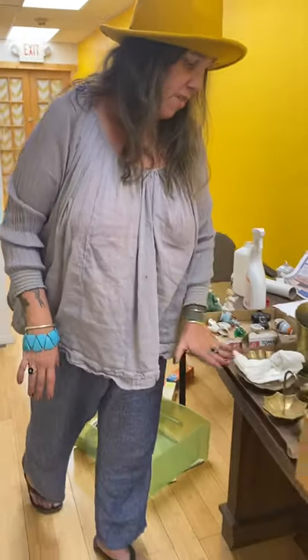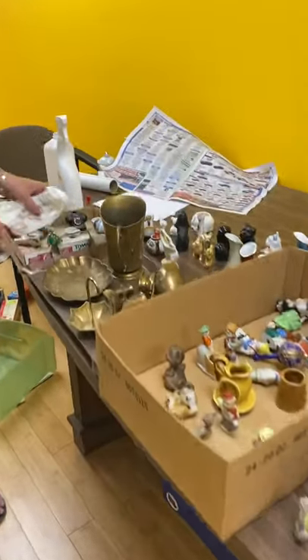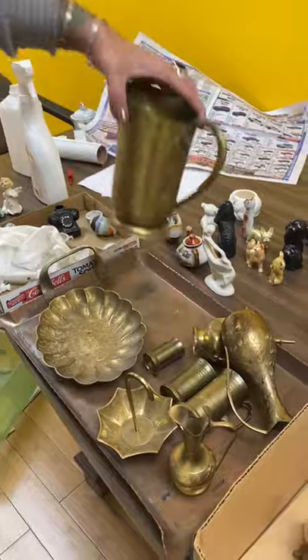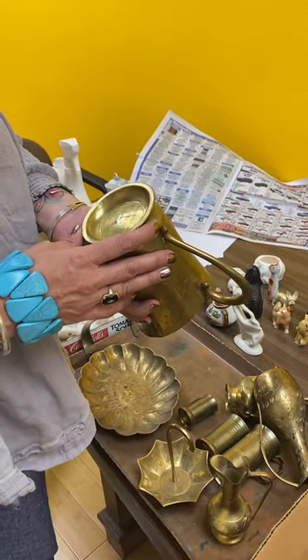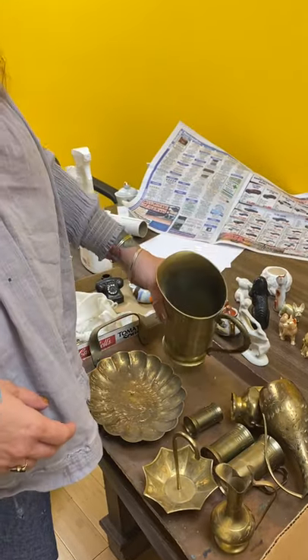I actually picked up about everything you see here, all this beautiful stuff. I got this brass today — this wasn't 25 cents, but this is mid-century etched brass, a pitcher. It looks like it was made in India, and I'm thinking this is probably from the 40s or 50s.